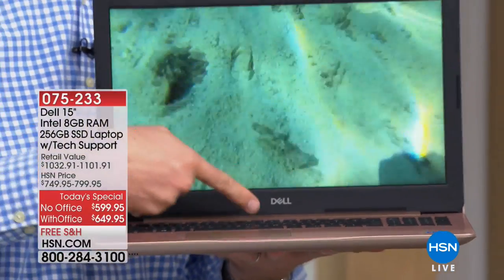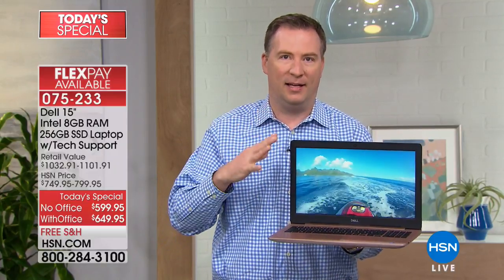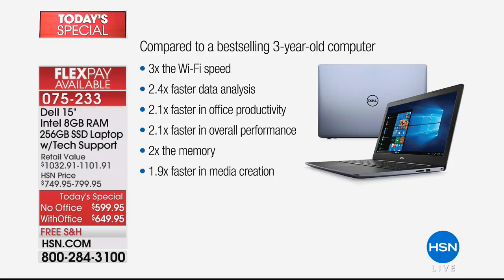Dell's been around for over 30 years — one of the industry leaders in technology. We compared this, because it has the new Intel processor and a new solid-state hard drive that takes less time to boot up. How fast is this compared to HSN's top-selling computer from three years ago? We ran a side-by-side comparison — it is three times faster on the Internet. When you're crunching numbers or doing word processing, over two times faster, more than two times faster with Office, over two times faster in overall performance.